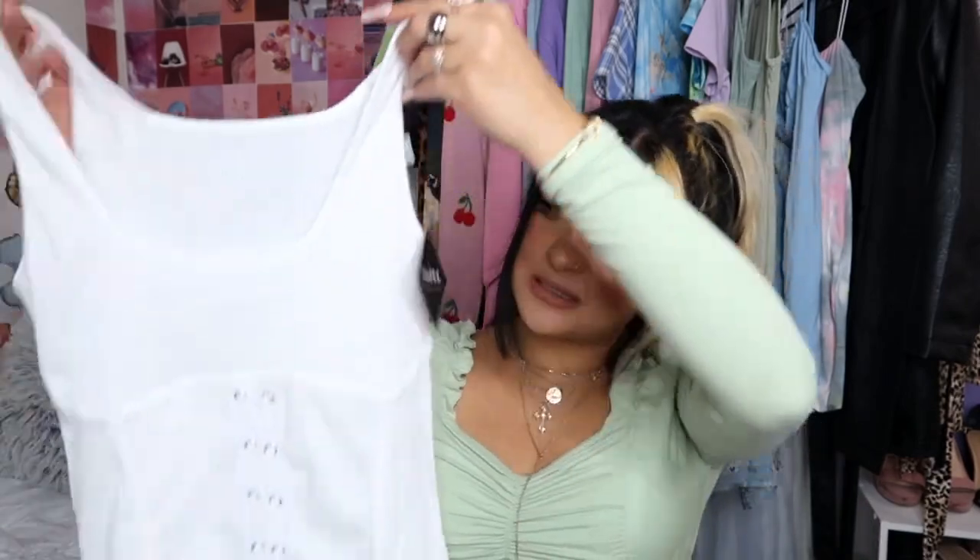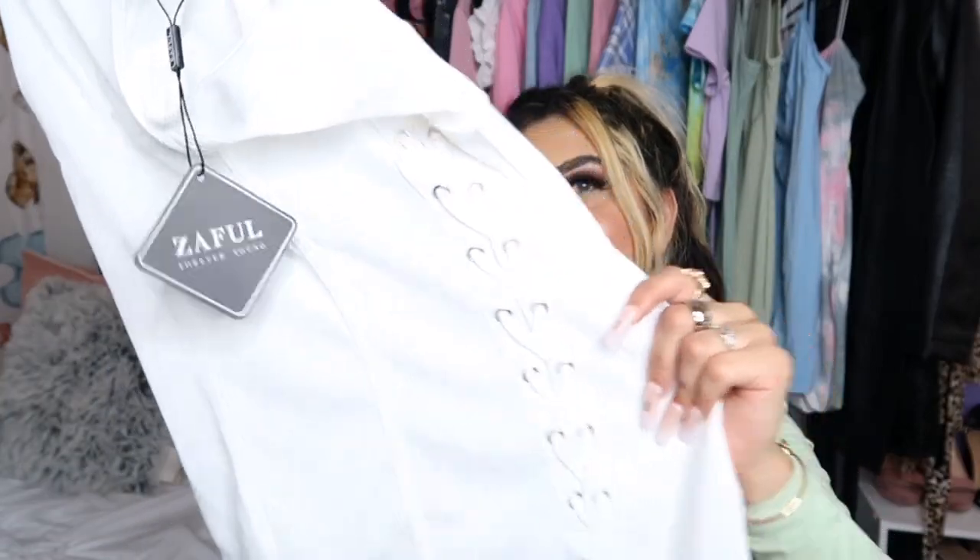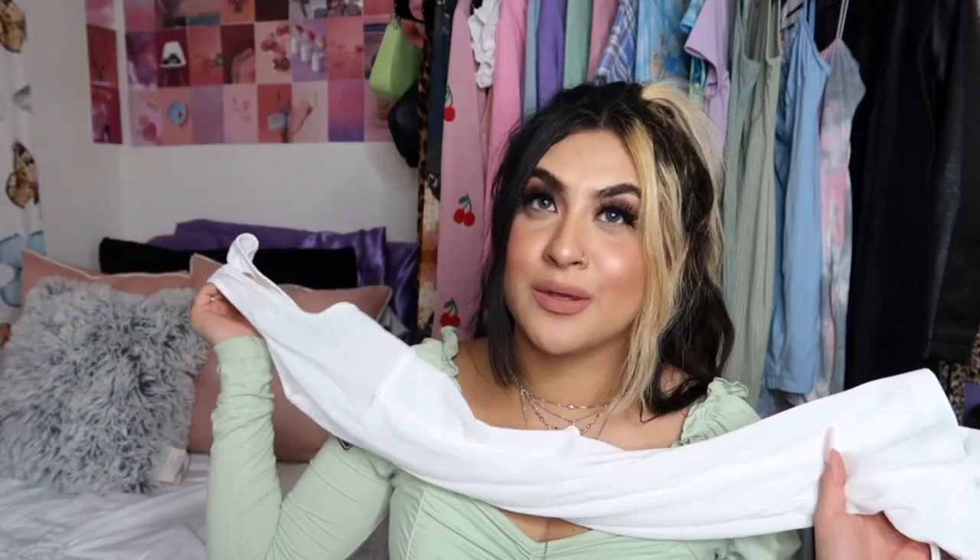The last item for this haul is a white dress from Zaful. It has an almost corset-style detailing in the front where it ties all the way down and you can tie it at the bottom. It's white ribbed material and it's kind of longer — not super long, but a decent length. I believe I got this in a size medium. It'll probably look a lot different once I try it on.